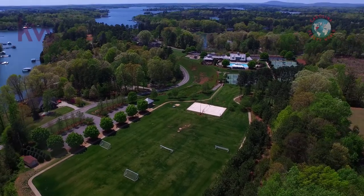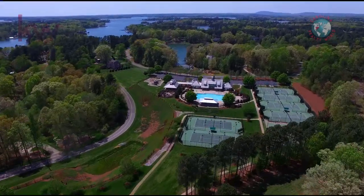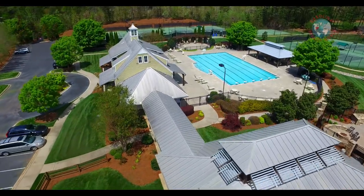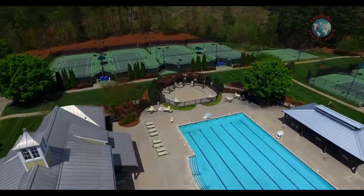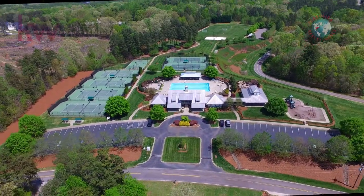This neighborhood is in a lakefront community with lots of amenities. They have an activities director, a swimming pool, tennis courts, soccer fields, a playground, and picnic tables. Almost anything that you could desire is right here at The Farms.